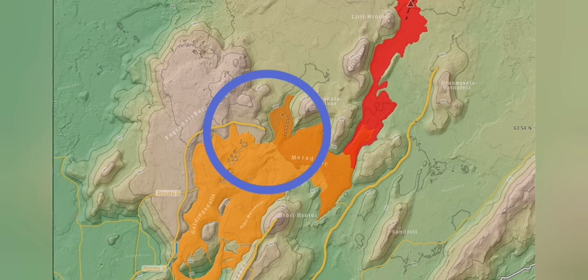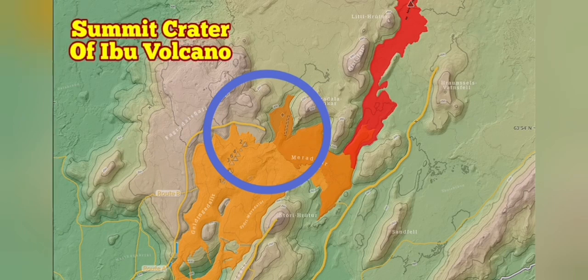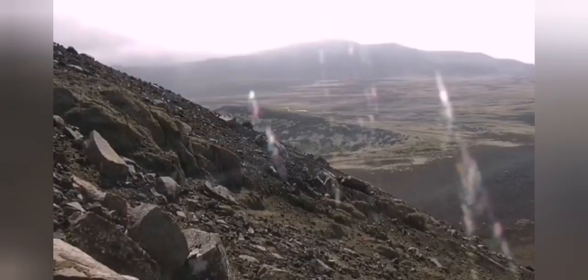What we see here is that the size of the volcano, compared to something like an Ibo volcano in Indonesia, is quite small. So it does not need much power to actually erupt. It is a very gentle mid-oceanic eruption.